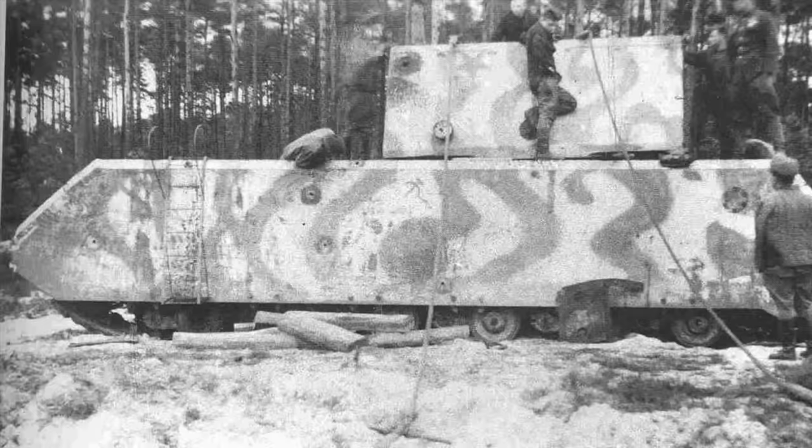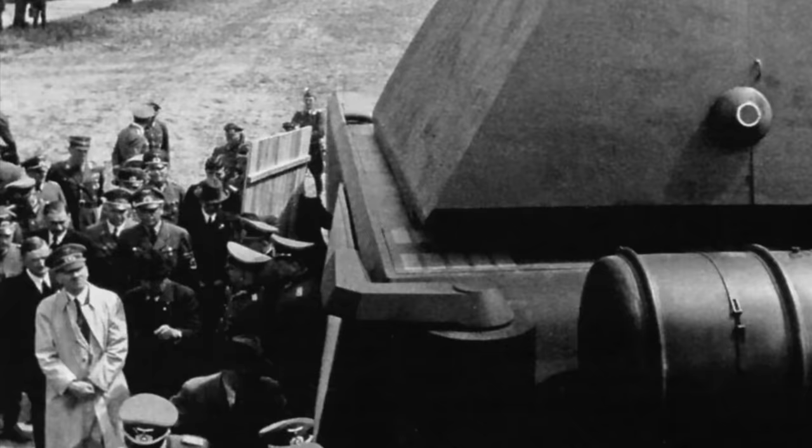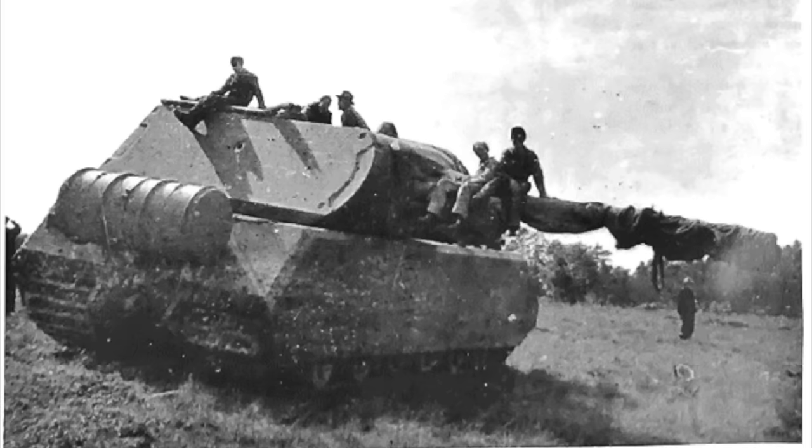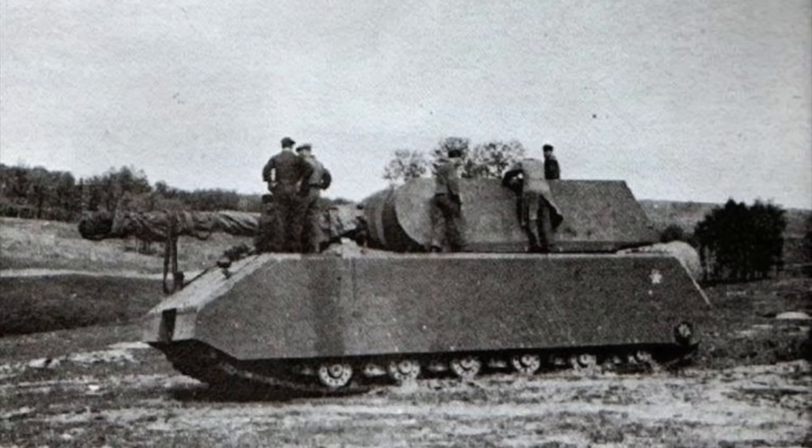On the 1st of May 1943, a wooden mock-up of the Maus was shown to Hitler — and he liked it. The tracks were 1.1 metres wide, and the vehicle was propelled by a V12 petrol engine, later changed in the second prototype to a diesel. The Maus was 10.2 metres (33 feet 6 inches) long, 3.71 metres (12 foot 2 inches) wide, and stood 3.63 metres (11 foot 11 inches) tall.